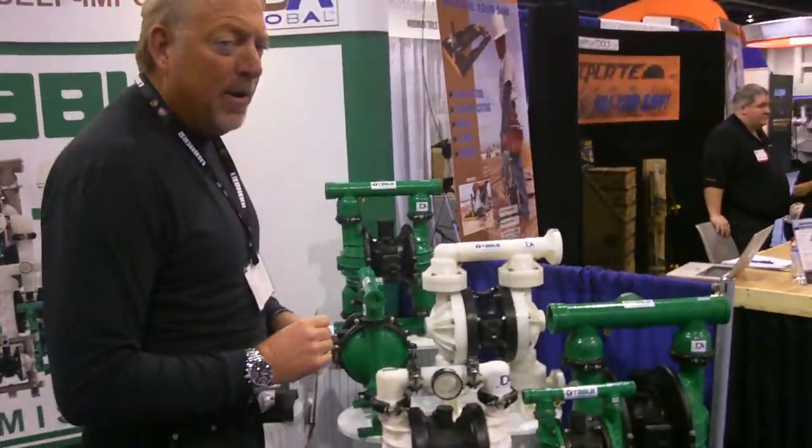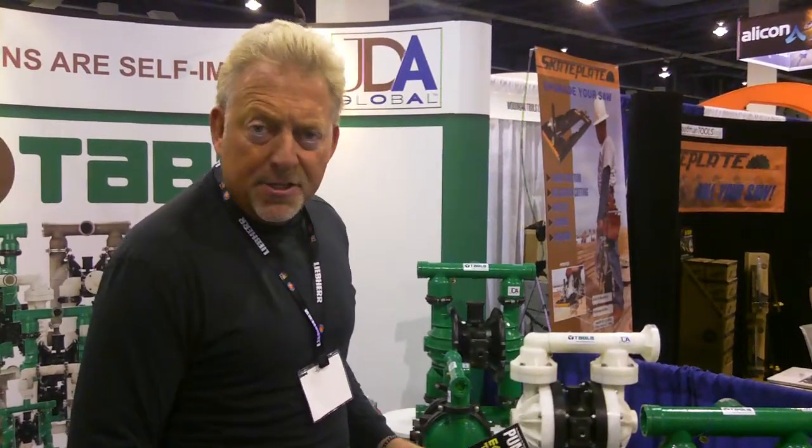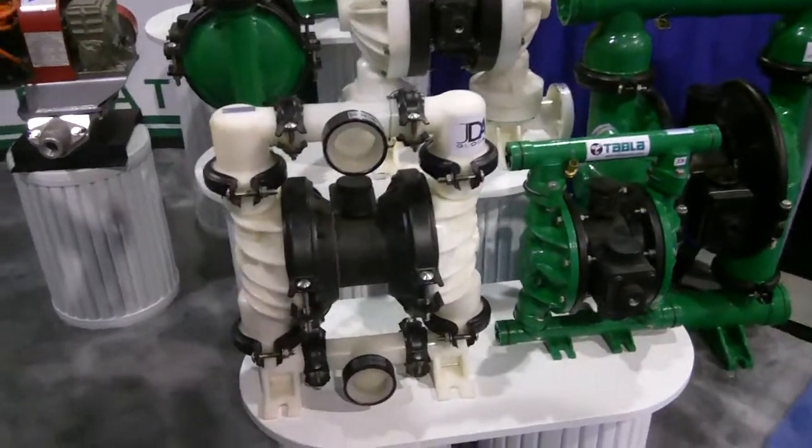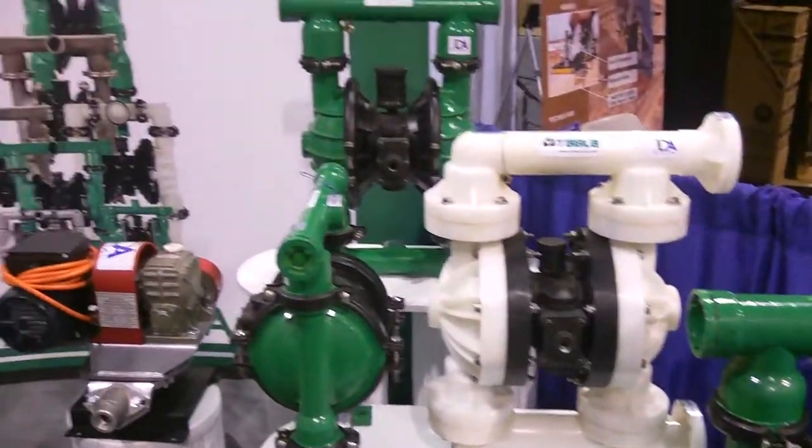the Tabla air dye pumps are very specialized for the mining industry. They're tough, they're rugged. They are also typically built with a plastic air chamber, which is needed for the coal mines, particularly in Australia and South Africa. They cannot use aluminum or stainless steel because it's too heavy, and it's fire resistant and anti-static.